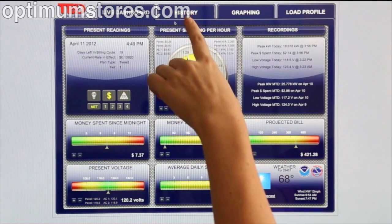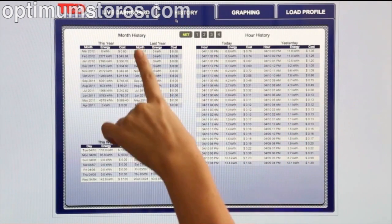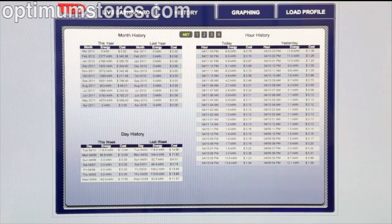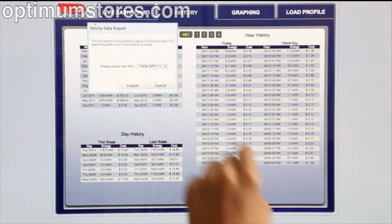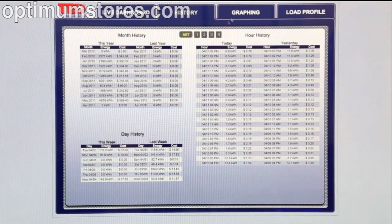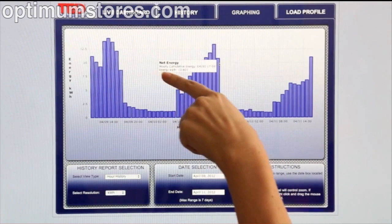By clicking on the History tab, I can now see hourly, daily, and monthly history. What's great about this tab is I can instantly export any of this data at any time. Next, I can click on the Graphing tab. This will show me a variety of information in a visual manner that I can understand. By scrolling over any reading, I can see detailed information.